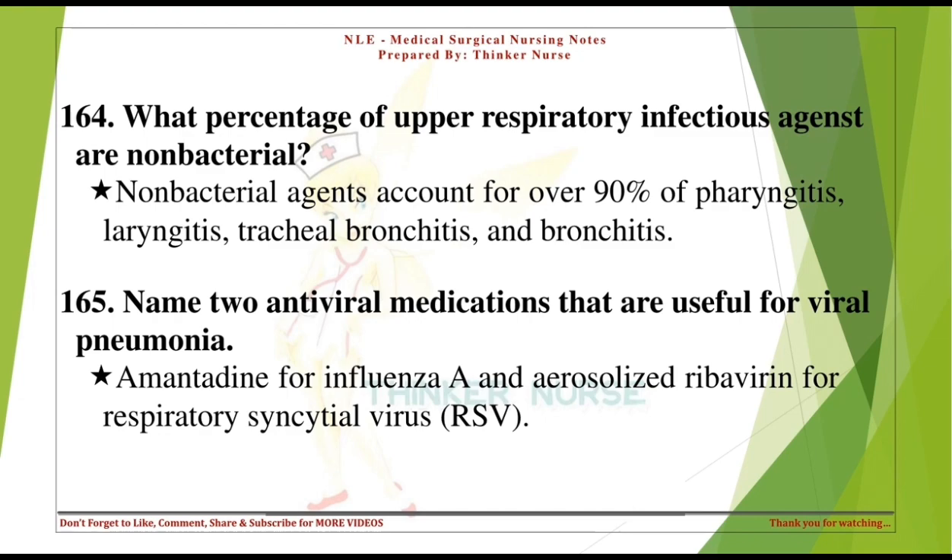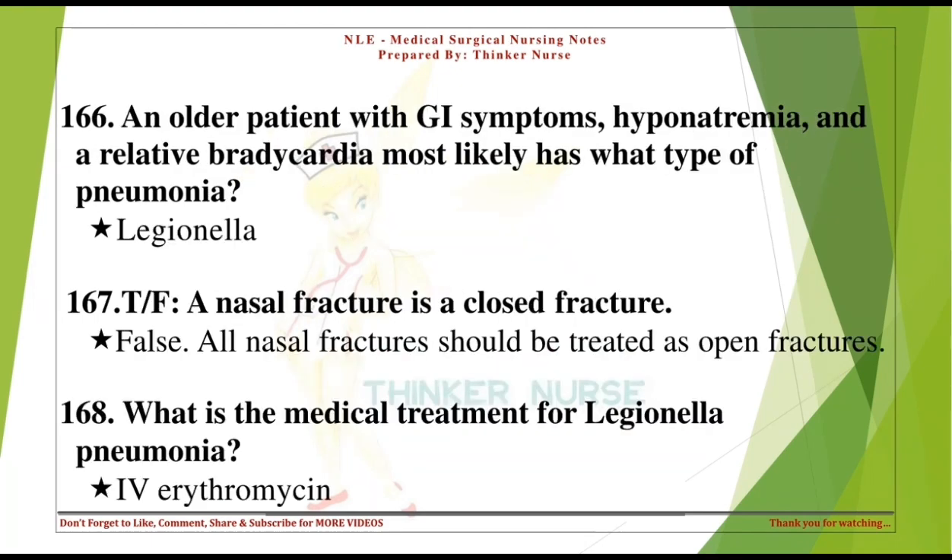Name two antiviral medications that are useful for viral pneumonia. Amantadine for influenza A and aerosolized ribavirin for respiratory syncytial virus (RSV). An older patient with GI symptoms, hyponatremia, and a relative bradycardia most likely has what type of pneumonia? Legionella.